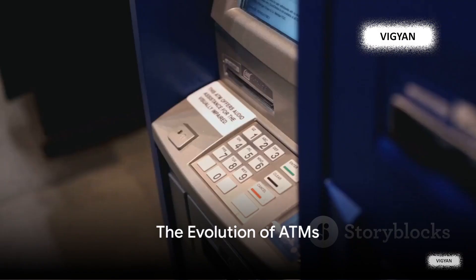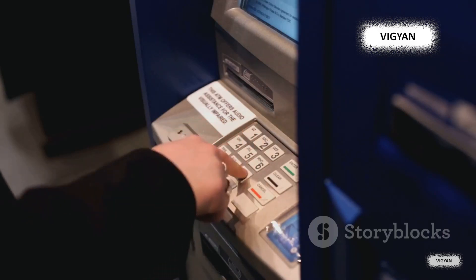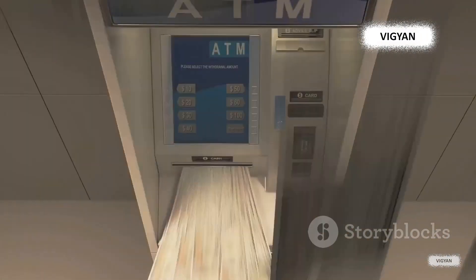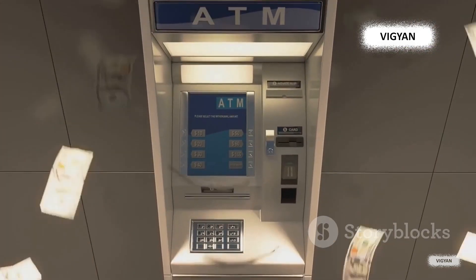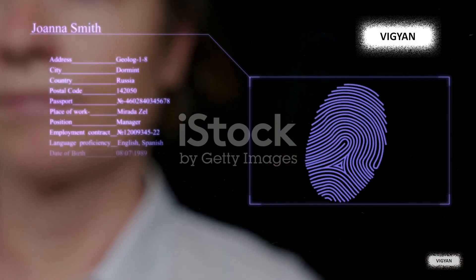Ever marveled at how ATMs have transformed and become more intelligent? Let's take a step back in time to when the first automated teller machine made its debut in 1967, dispensing cash and revolutionizing banking. Fast forward to today, and we're entering an era of an ATM with an eye — a fascinating fusion of finance and technology, using biometrics to identify users.